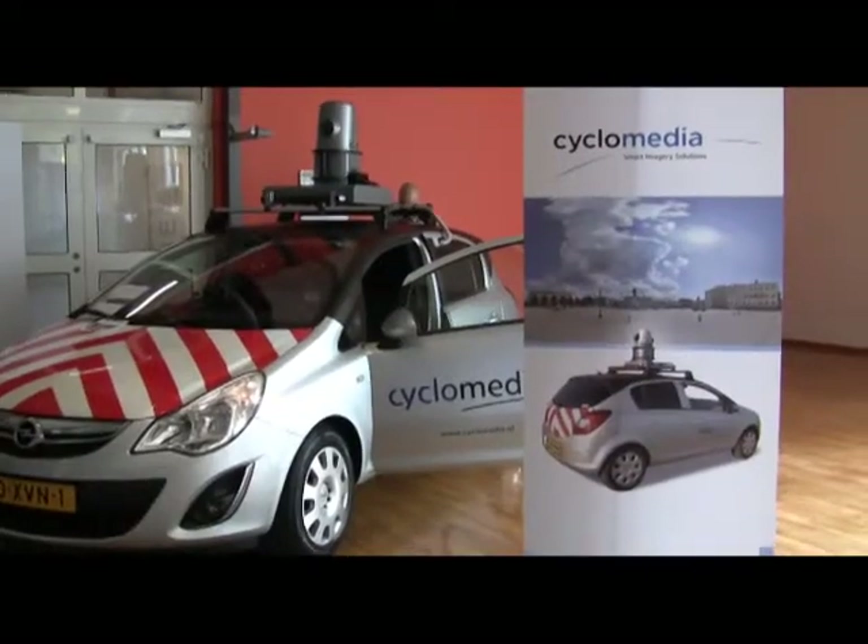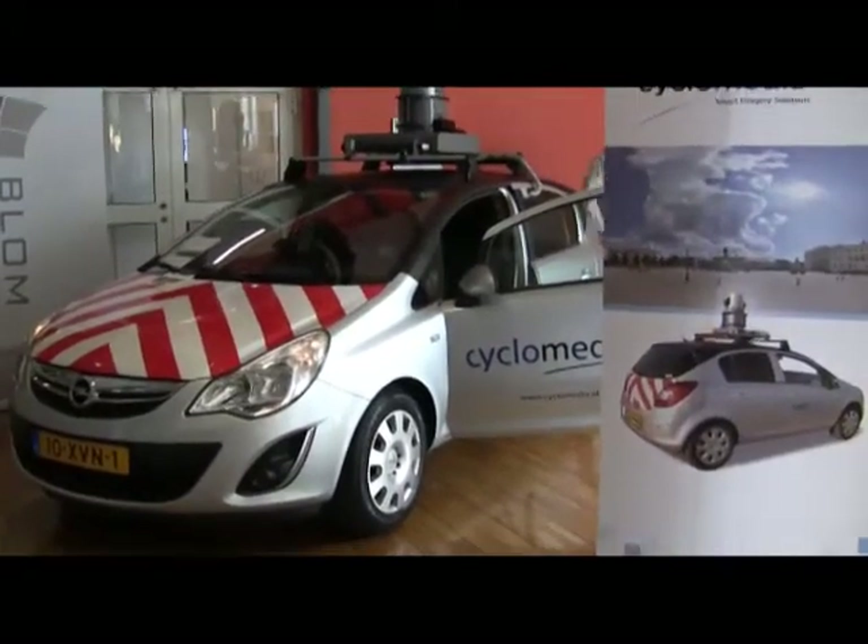Hi, my name is Roger. I'm working for the company Ciclomedia, we are from the Netherlands. We are driving in the Nordics for the company Blam. The car you see here does a lot of things automatically — it makes a 360 degree picture every five meters, or two and a half meters, whatever they want. That's how we capture complete municipalities.